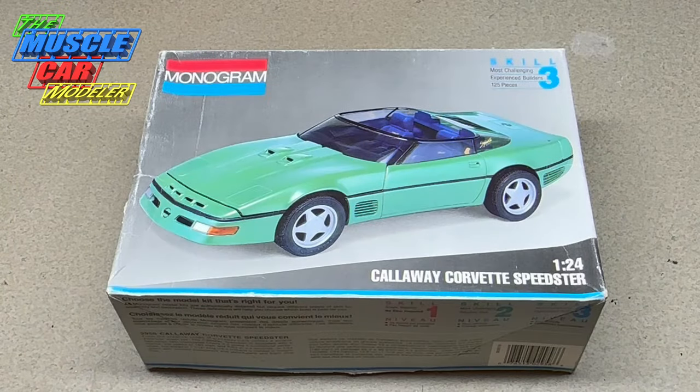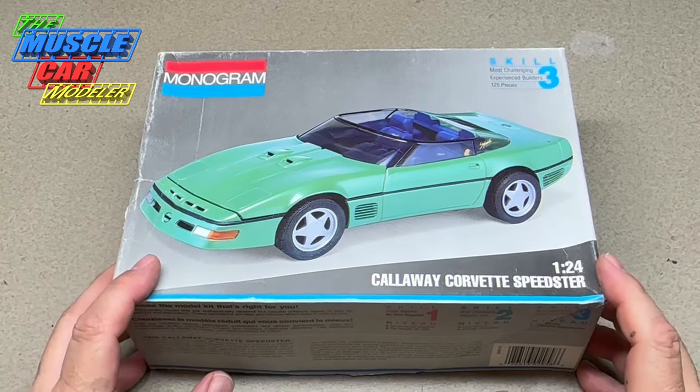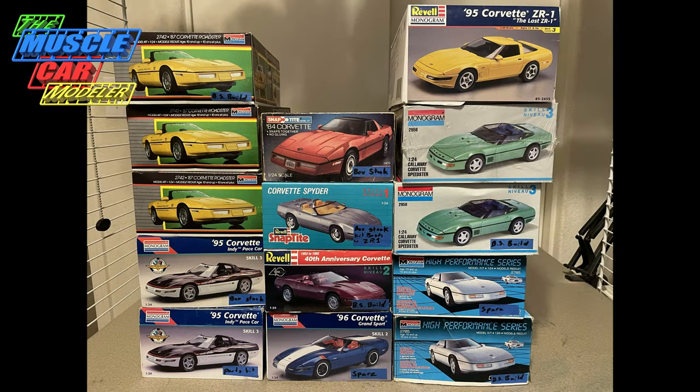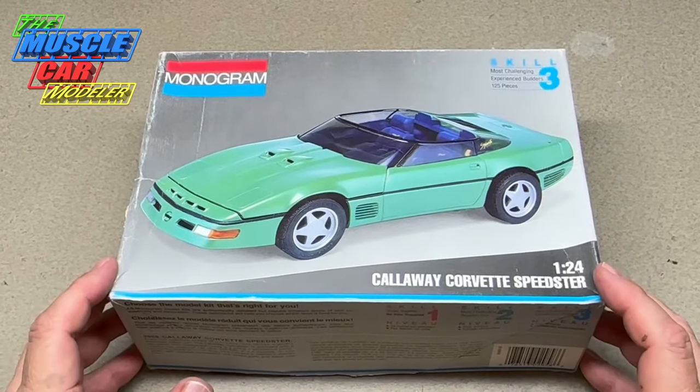Well hello model car fans, welcome to the Muscle Car Modeler. My name is Raoul and here we're digging into my stash on some kits that I remember building back in the day and really enjoying. I went on a bit of a spending spree last year and picked up a bunch of the Corvette C4 kits that Revell and Monogram had put out.